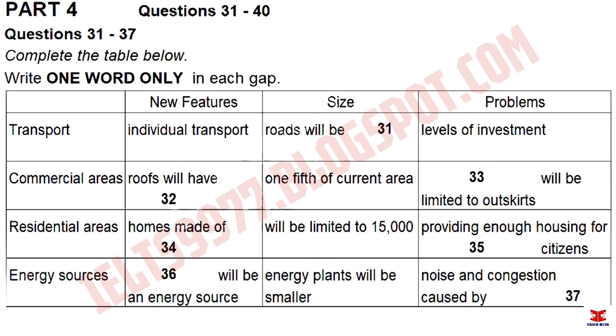We've been looking at how societies will develop in the future, and at the increase in the size of cities. I want to talk to you today about the key considerations in these cities of the future. There are three key elements I want to look at: the new features they will have, issues of size, and the main problems to be considered.